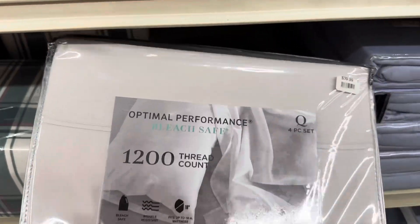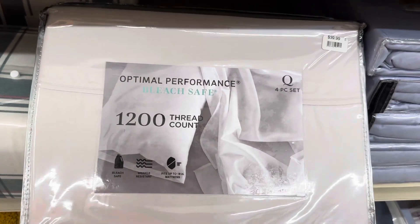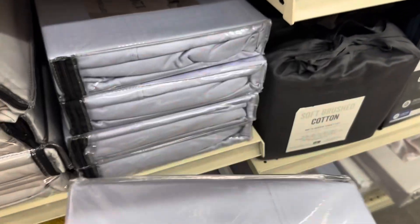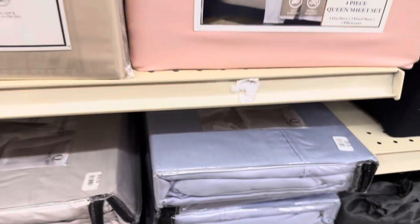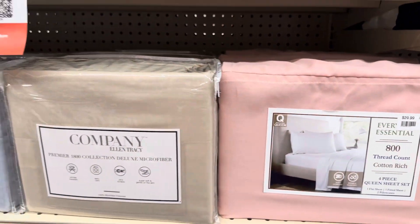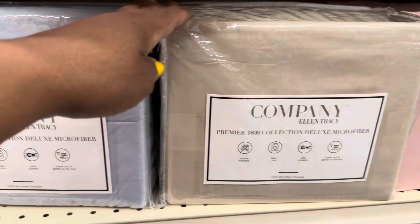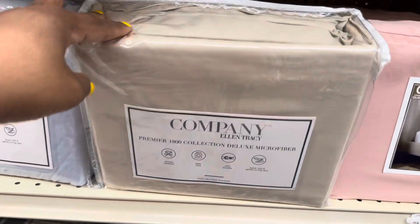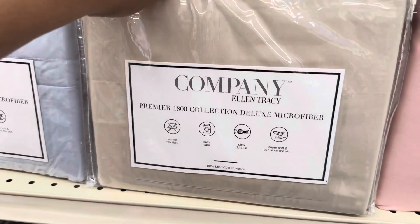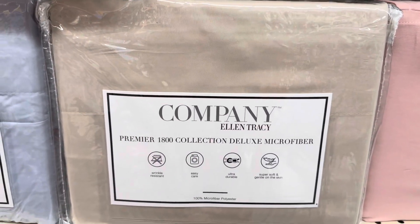Optimal performance, bleach safe, 1,200 thread count — four-piece set for $40. This is a queen. They have it in blue. And they have this one for 1,800 count for $30. They have it in green. And then this one is company Ellen Tracy — it's $15. It is a 1,800 collection deluxe microfiber, premium 1,800 collection deluxe microfiber sheets.